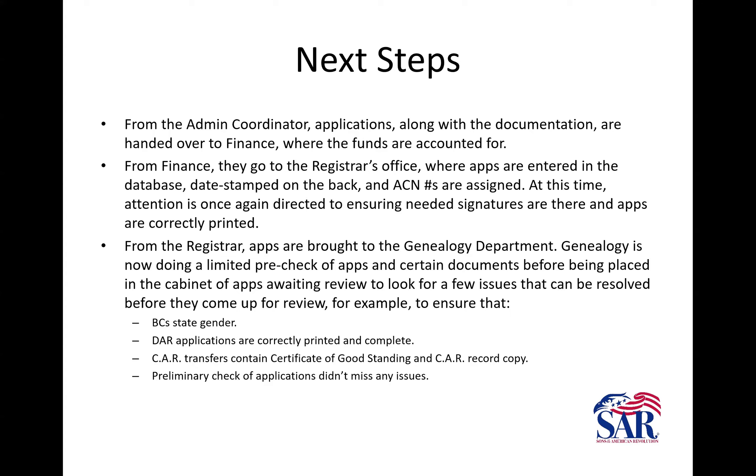CAR transfers can be submitted at any time before the CAR member turns 22. They have to be a current dues-paid member, include a member in good standing certificate from CAR, and the expiration date of their dues has to have passed when submitting this application. They also have to have a CAR record copy to go with it.